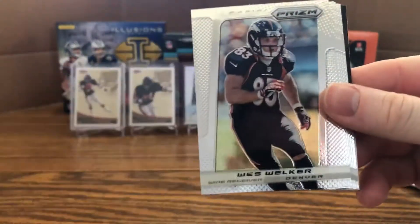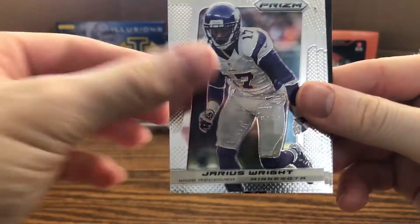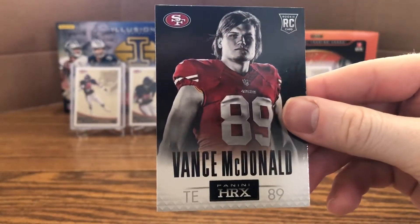Next pack: Plaxico Burress, Wes Welker, Michael Vick, Jarius Wright, Rashard Mendenhall, rookie card of D. Milliner, and HRX of Vance McDonald. That ends the first stack — we got the Rex Burkhead out of there. Hoping for some more color in the second stack.